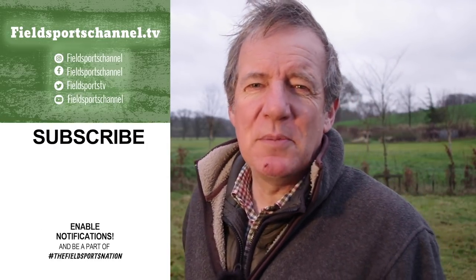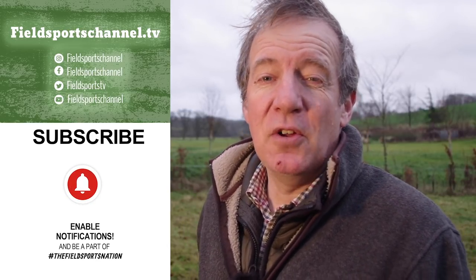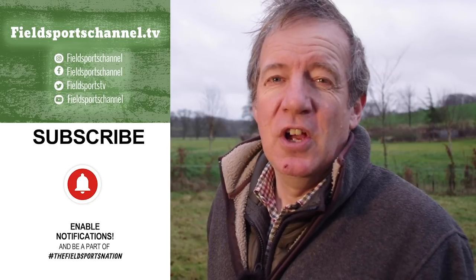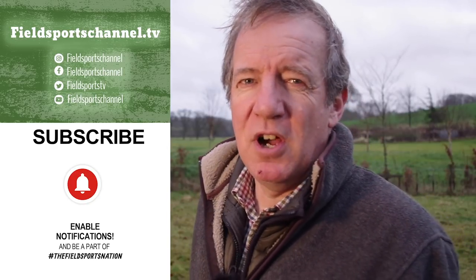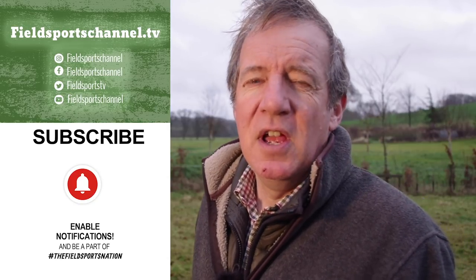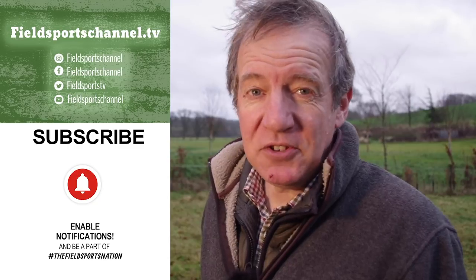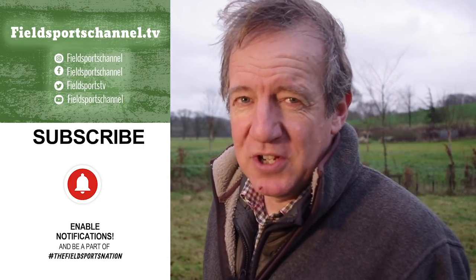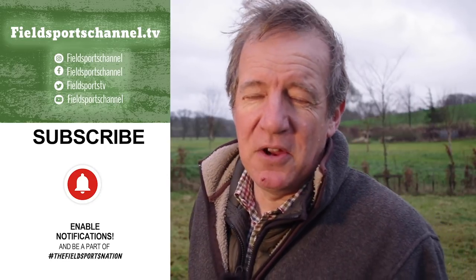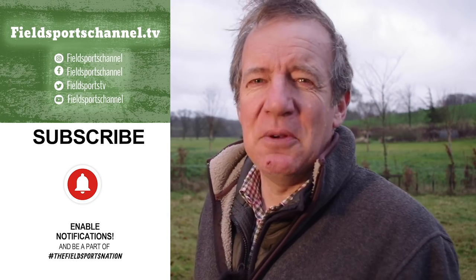That's it for this week. If you haven't done so, please pop over to our website fieldsportschannel.tv — click to like us there, on Facebook and on Instagram. You can also follow us on Twitter and subscribe to us on YouTube. Best of all, pop your email address into our register page and we will contact you about Fieldsports Britain, which is out at 7pm UK time every Wednesday. You can also back us at fieldsportschannel.tv/fieldsportsnation — there is a link in the description below. I will see you next week. Good hunting, good shooting, good fishing and goodbye.